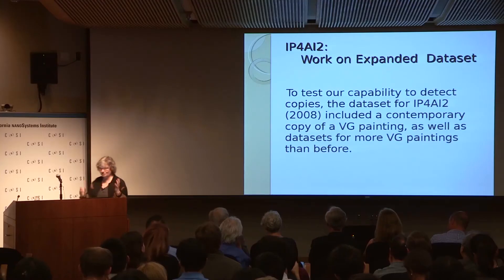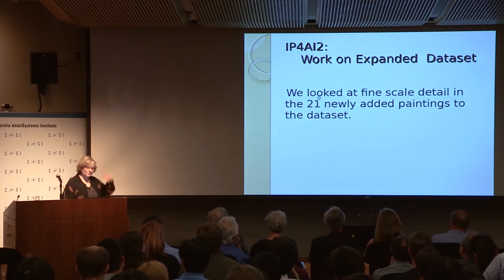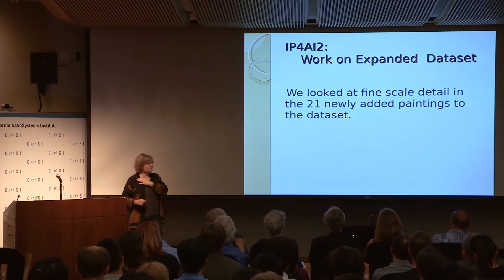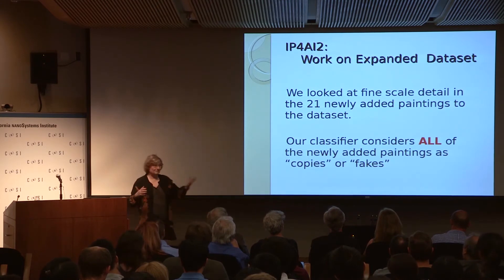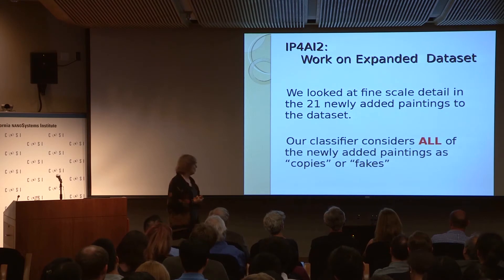The copy was made by someone who could afford much better paints and used a much more costly vermilion. That's why they treasure this painting — it gives them an impression of more stable colors than in the Van Gogh painting itself. We looked at the fine scale detail of the 21 newly added paintings and were really taken aback, because our classifier considered that all of the newly added paintings had features more like copies or fakes.